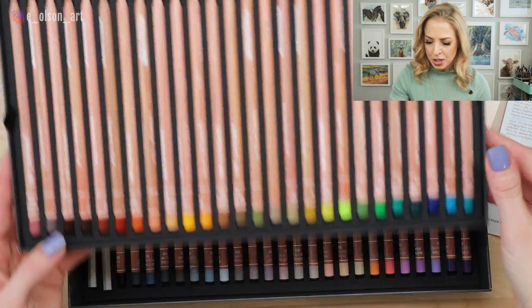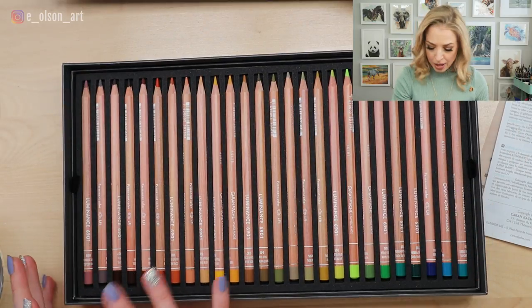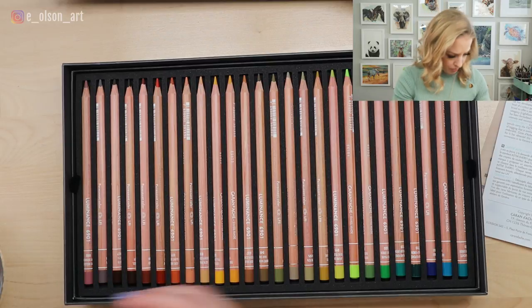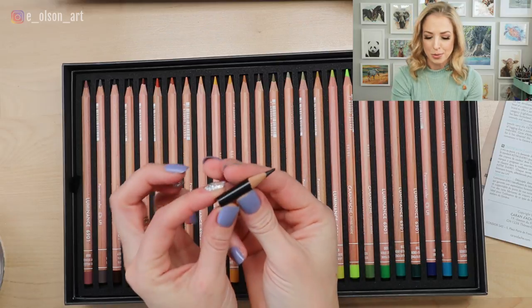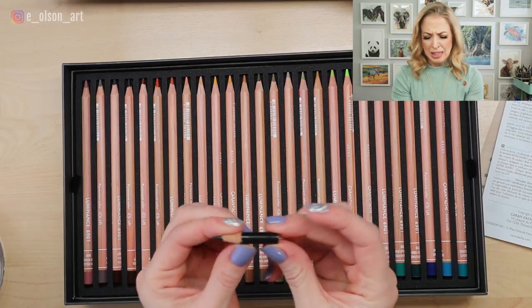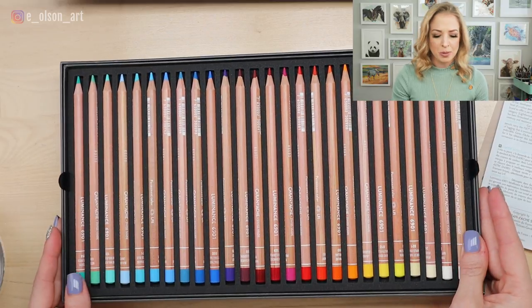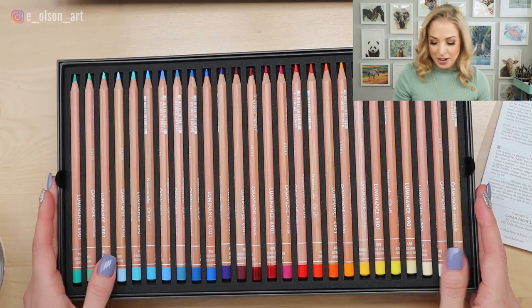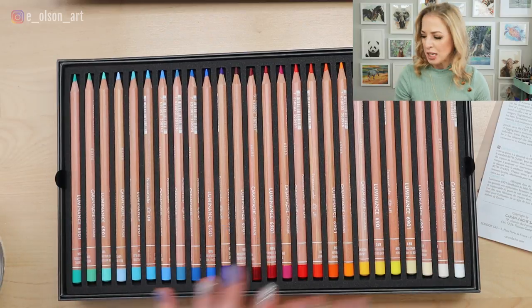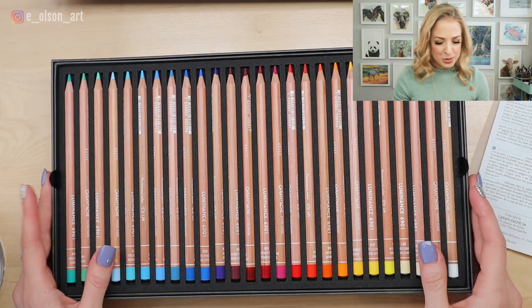Another really cool thing I happen to know about these pencils is that each individual color is sold separately. So if you run out of one color — and I use up my black a lot, you can see just what happens to a Prismacolor pencil when you use one color a lot — you can just purchase that individual color separately. I think individually the pencils are about $4 each. So it's not an affordable set necessarily, but think of it as an investment. That's definitely how I'm trying to think of it to justify spending that much money on this.